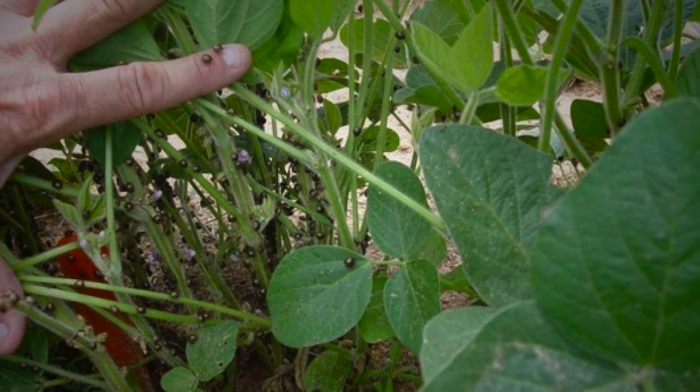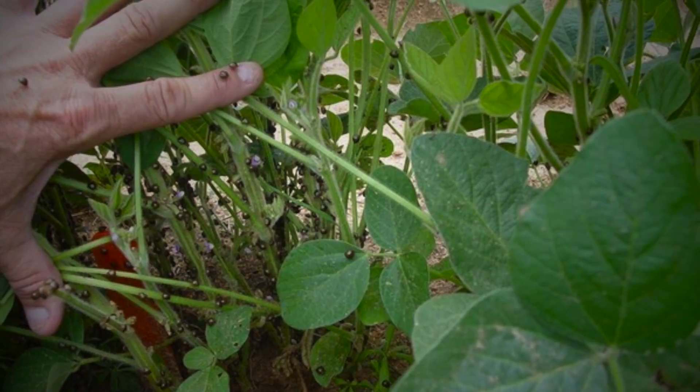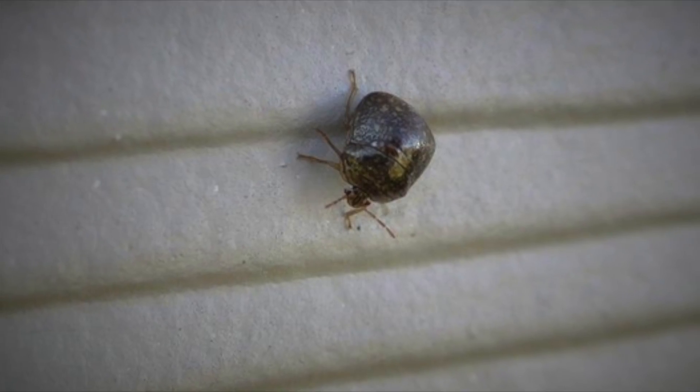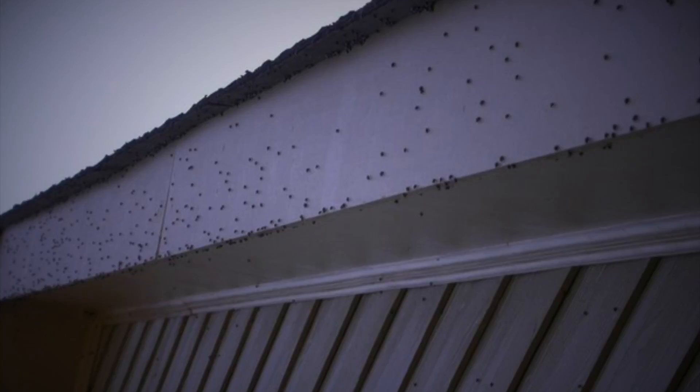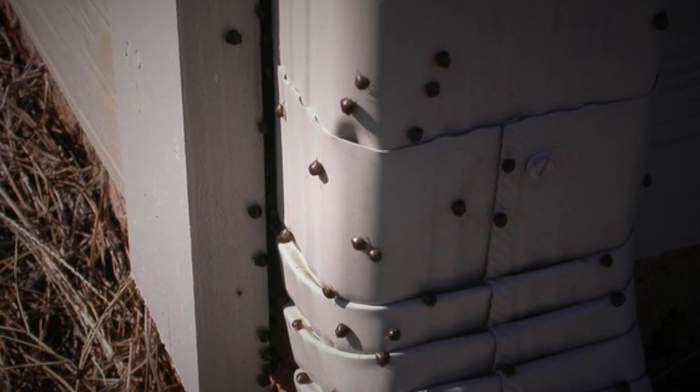While the kudzu bug can reduce a kudzu plant's total biomass by 32.5%, this insect can reduce soybean yield up to 47%, which negatively impacts growers and, ultimately, consumers. The only human harm caused by this insect is dermatitis when the insects are agitated on bare skin. Another negative impact is aggregating on light-colored houses in fall months, and they enter houses through open doors and windows, making them an urban pest.